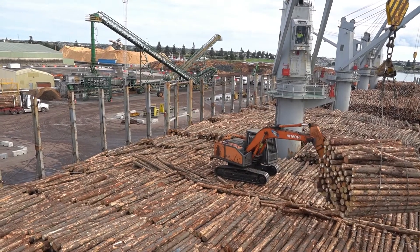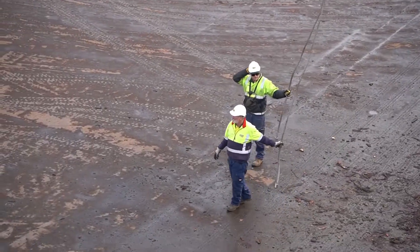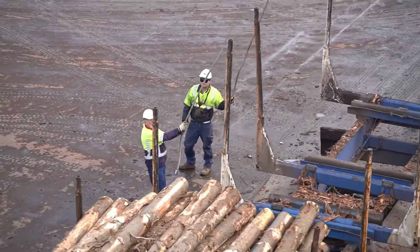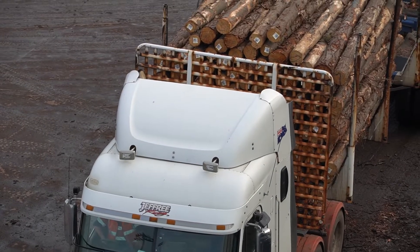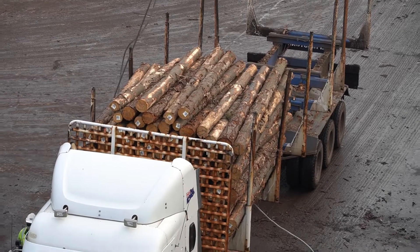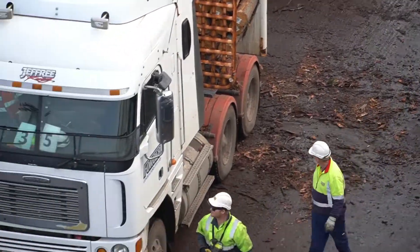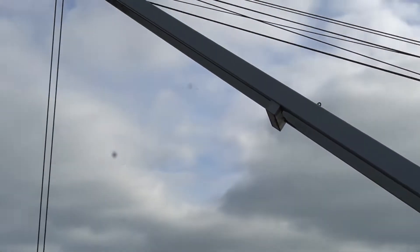Yesterday we came back, and now they are finishing off the loading. After loading is done, we will leave. You can see this jetty is a very long jetty, and the trucks are coming from there with logs and loading them onto the ship. Full of logs.